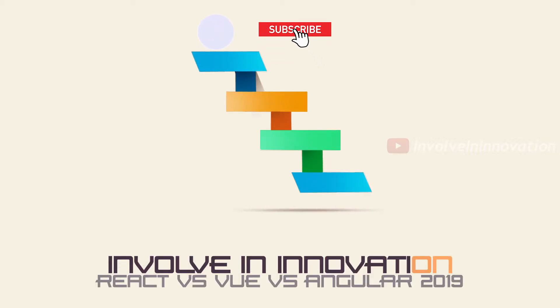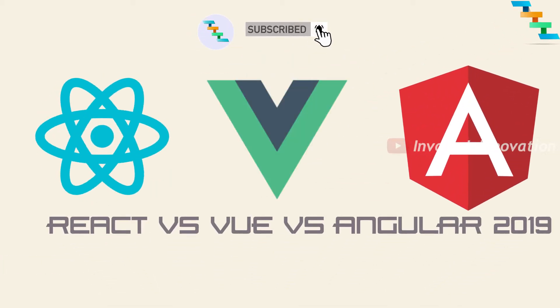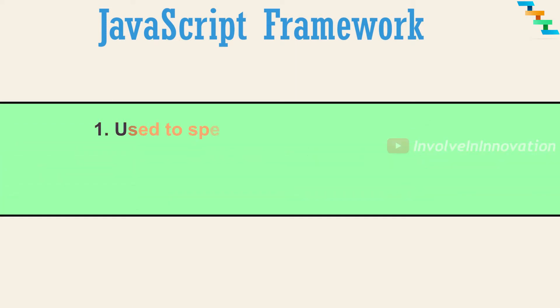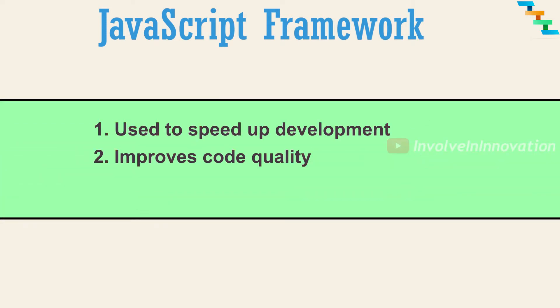This is Invalued Innovation. In this video we will see about JavaScript frameworks. JavaScript frameworks are used to speed up development, improve code quality, and improve performance.